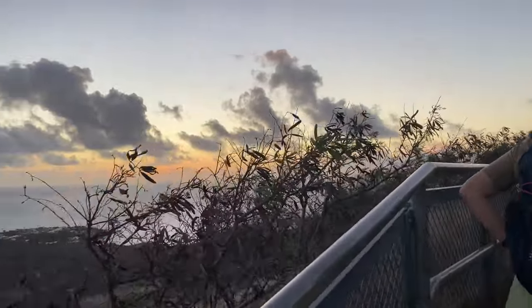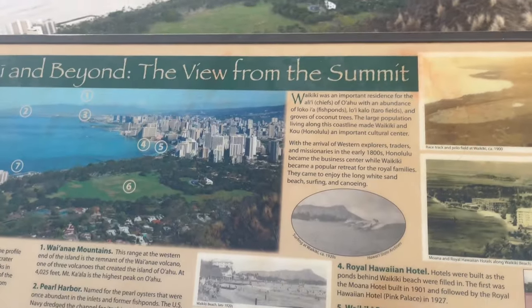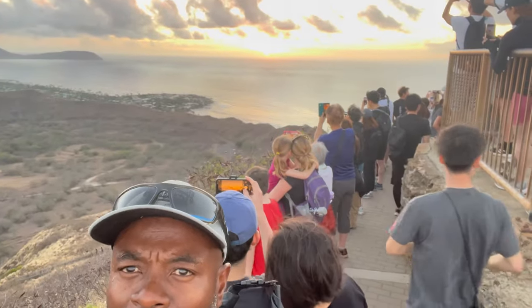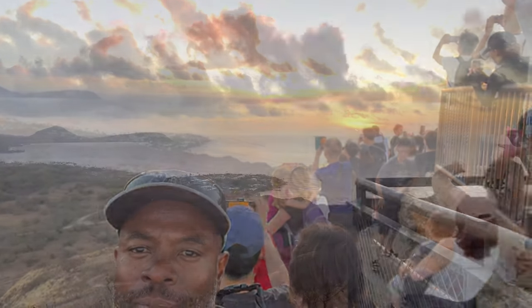That was nice. See this sunrise — drop it again. Yeah. That's it. It's a little bit great.